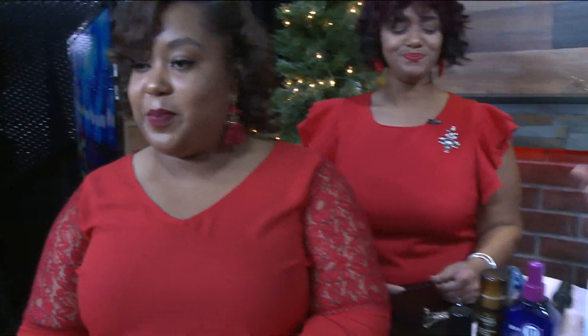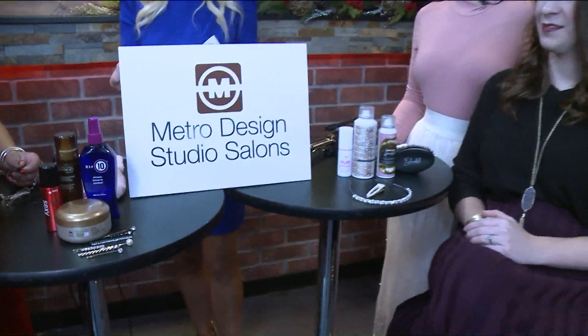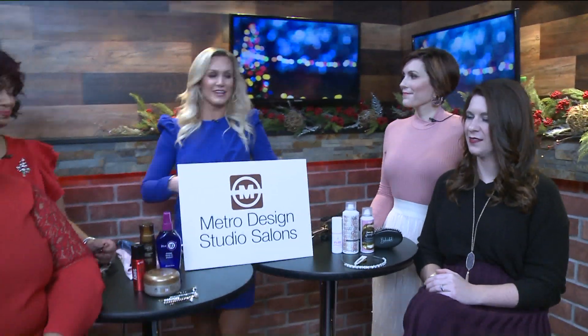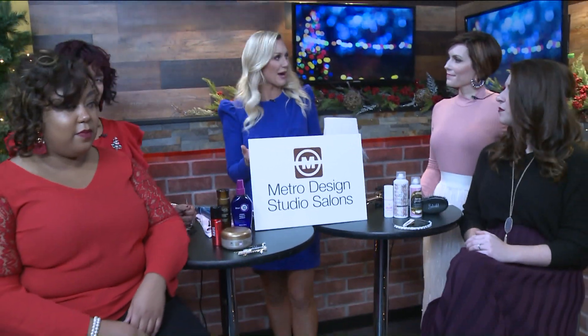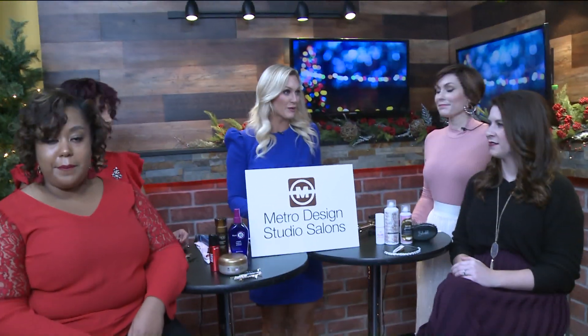During the holidays we all want to look our best. When you have a holiday party it's fun to get kind of jazzed up a little bit — the glittery outfits, doing a little bit more with your hair and makeup. It's a fun experience. Joining me right now is Metro Design Studios Salons. They have four different salons in the St. Louis area.